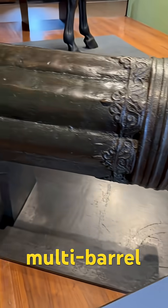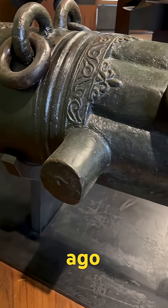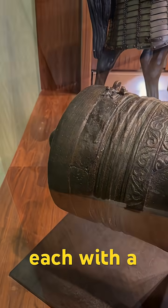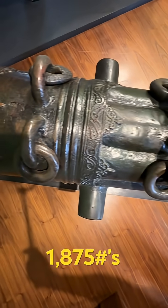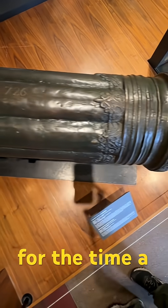This is a multi-barrel cannon cast in bronze more than five centuries ago. It has a central five-inch barrel surrounded by eight barrels, each with a three-inch bore, and weighs close to 1,875 pounds. Its design was revolutionary for the time.